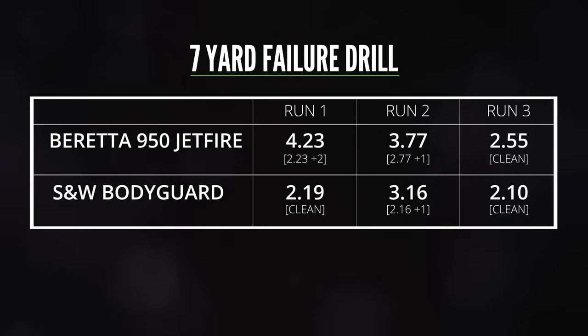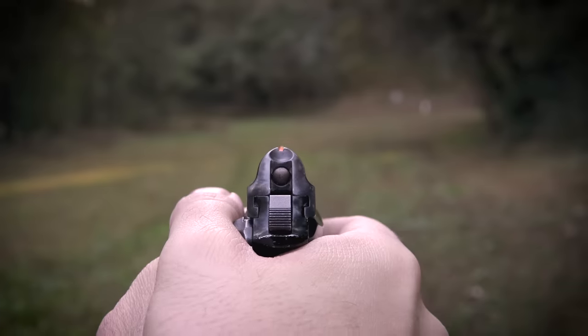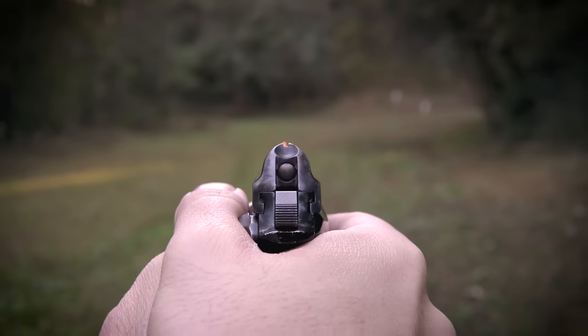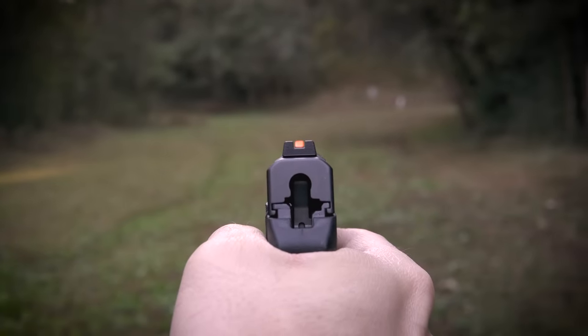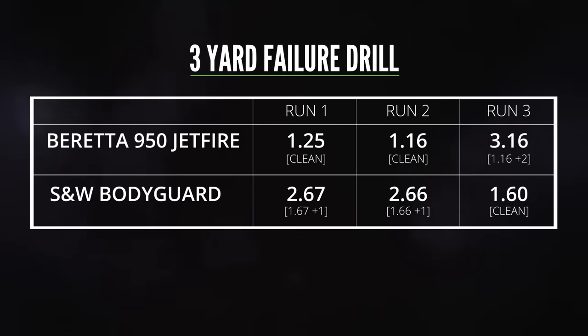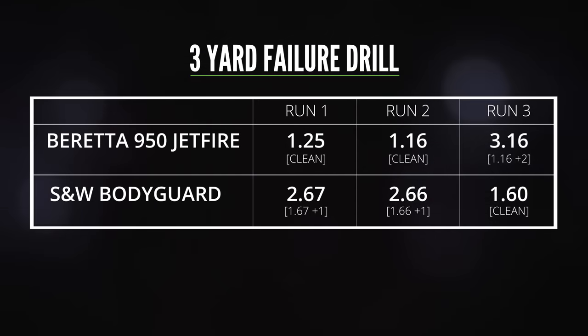Looking at the results at 7 yards, I had a clear advantage with the Bodyguard. My raw times were slightly faster and I was more accurate. This has everything to do with the sights. Even with a little neon orange nail polish added to the Beretta's front sight blade, it's really hard to find it inside the tiny rear notch in any kind of hurry. The Bodyguard's sight picture was much easier to see and gave me a lot more confidence about where my shots were going. At 3 yards, the sights offered less of an advantage — I was actually faster and more accurate with the Beretta. With only one hand on the gun, the low recoil of the .25 and the short single action trigger gave me a speed advantage of almost half a second.